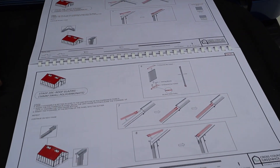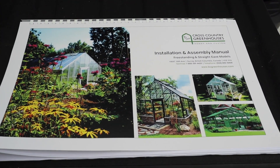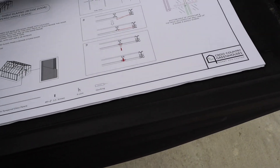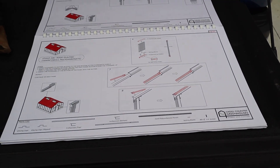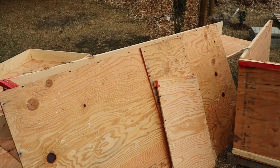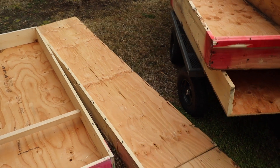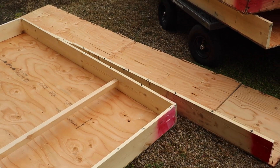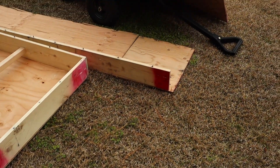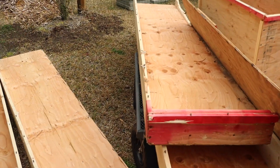This instruction manual is actually pretty cool. It's large. I will be reading over it step by step, and hopefully this will all go together pretty quickly and easily. These are the remnants of the crates that the parts came in, and I'll be going through these to see what wood I can salvage and hopefully use in other projects.